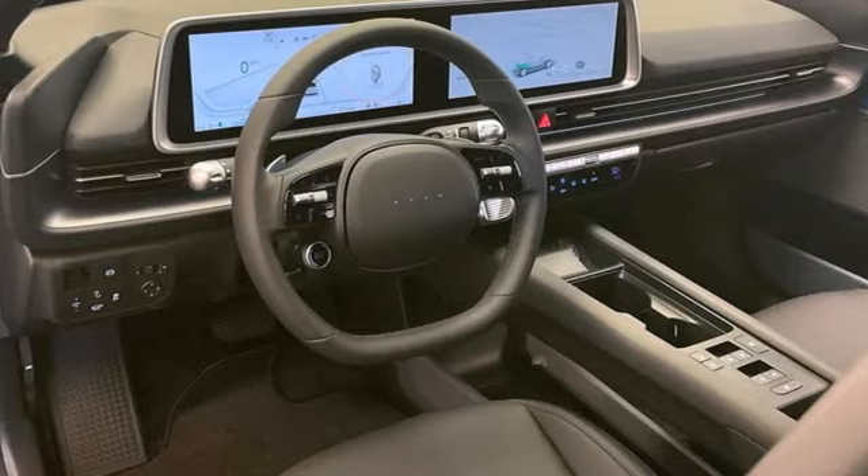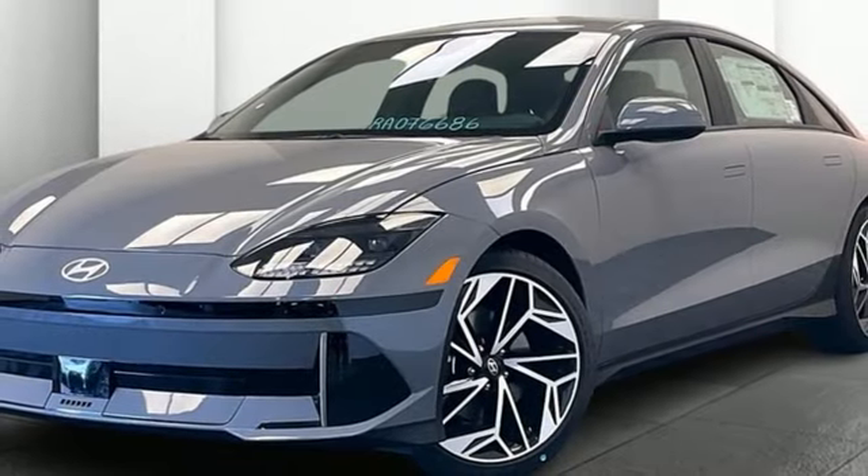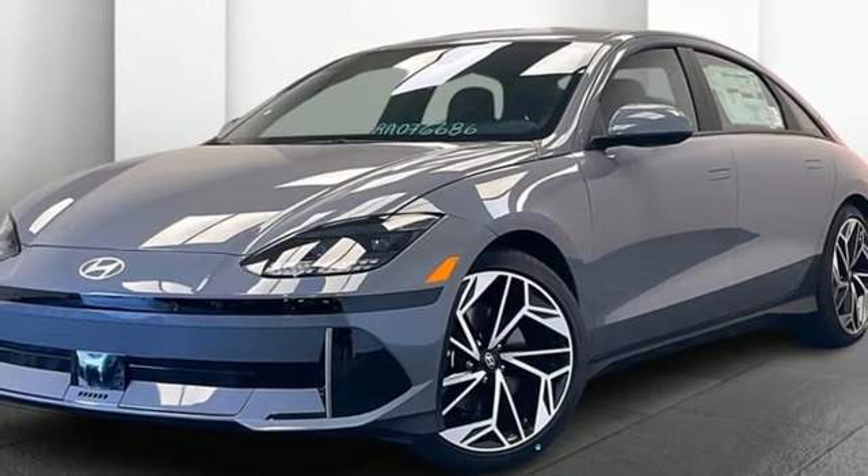Hands-free liftgate. Four-wheel drive. And automatic transmission. Hurry in today and see it for yourself.